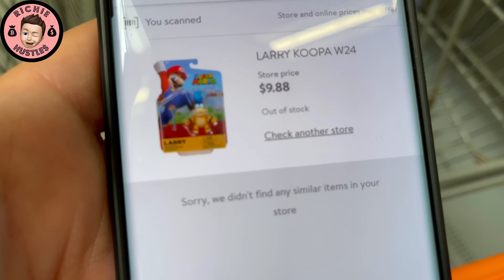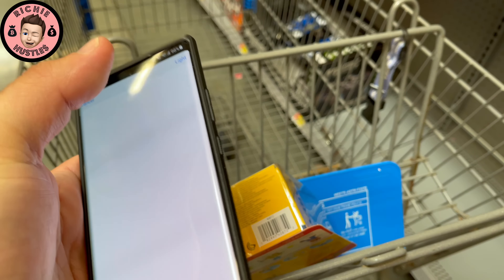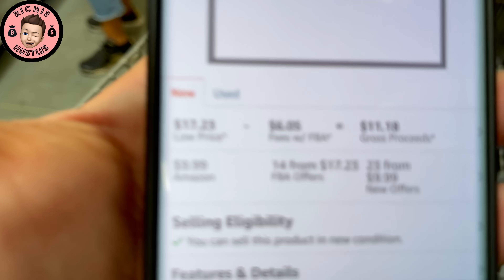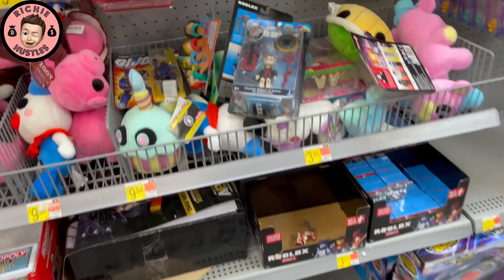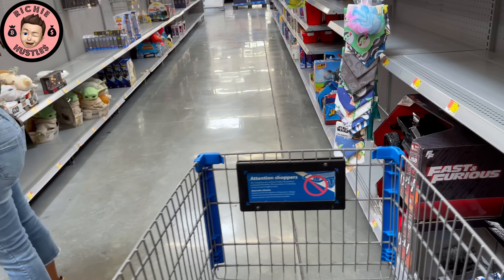So we got a Larry here — let me see. It's $9.88. Yeah, that's not a winner either. Put Larry back.